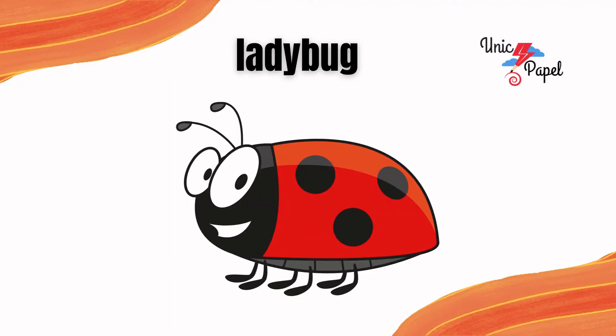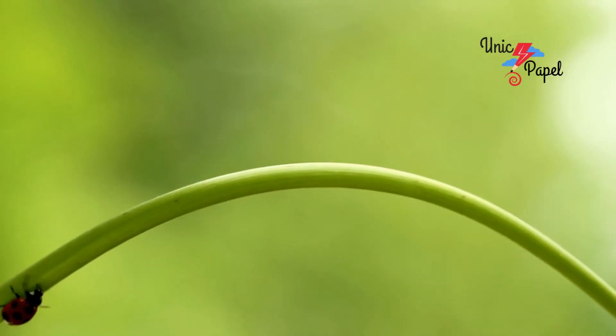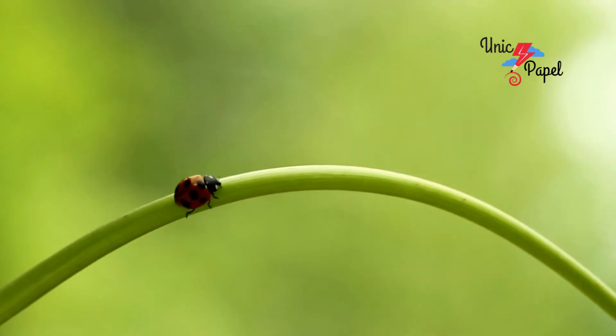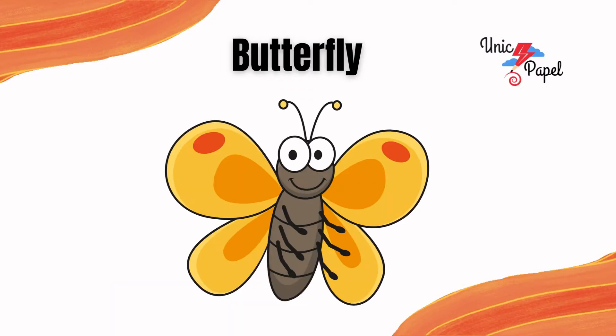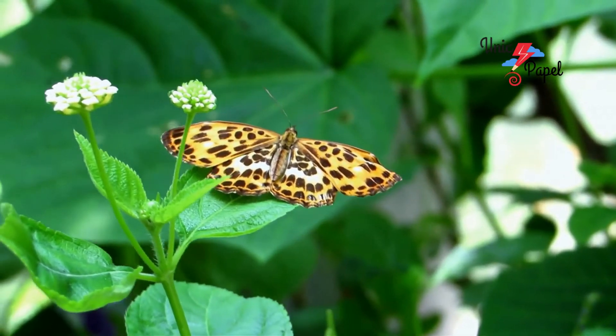It's a ladybug, the graceful insect. It's a butterfly, the colourful insect.